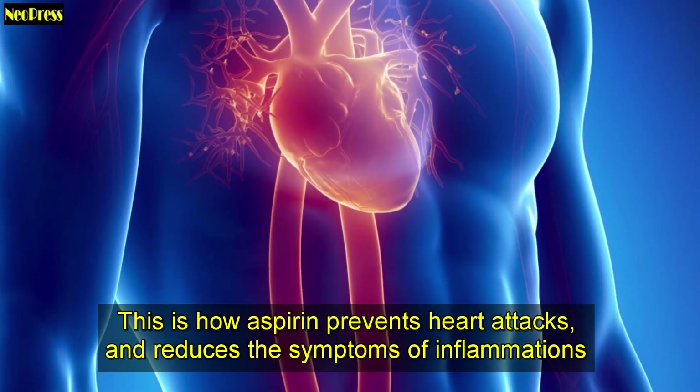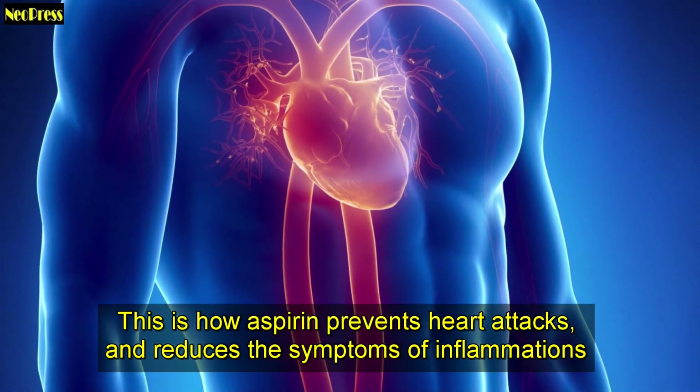This is how aspirin prevents heart attacks and reduces the symptoms of inflammations.